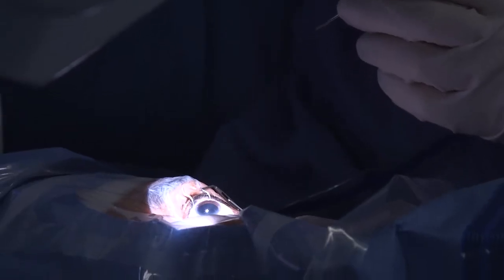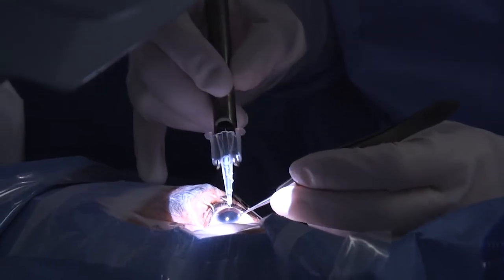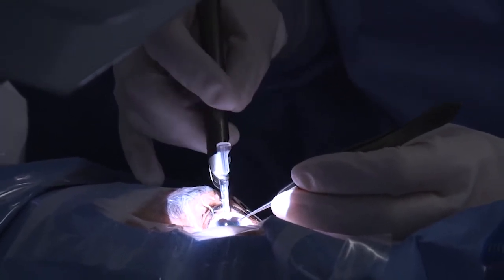In both cases, energy is used to break up a cataract. What makes MyLoop a breakthrough technique is that it breaks up a cataract mechanically without using energy. And here's how it works.